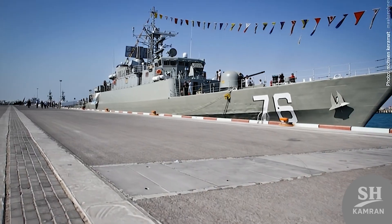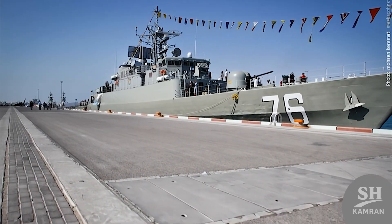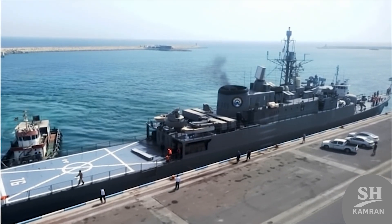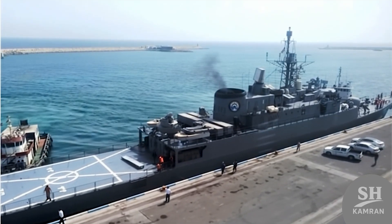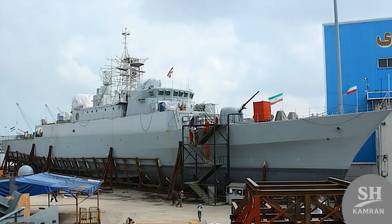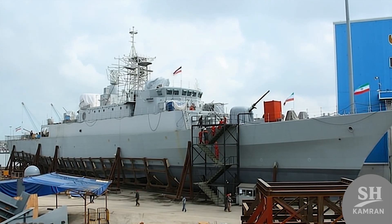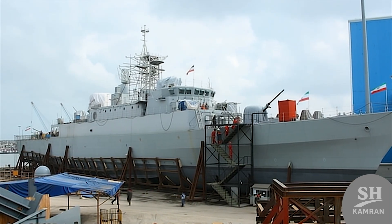Engineering the engine room was one of the most complex parts of construction. This ship serves as a floating home to about 140 personnel. Living out at sea for long months is definitely not an easy task. The living quarters and facilities were designed to accommodate this large crew. Coordinating so many people in a confined space is truly a great art.